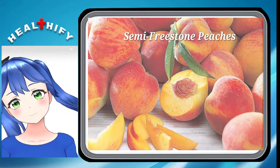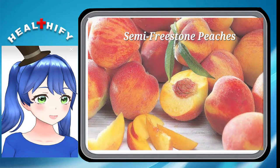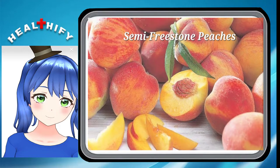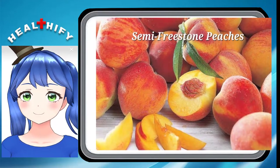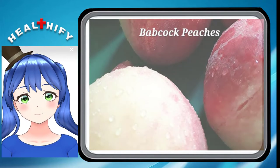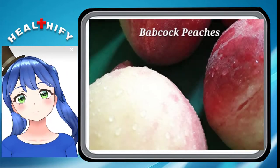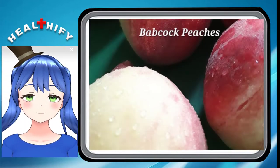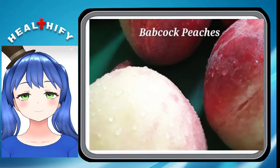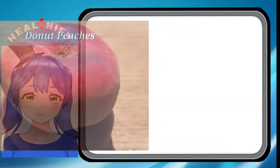Semi-freestone Peaches. Semi-freestone is the ultimate choice in peaches if you are caught between clingstones and freestones. They are almost as sweet and juicy as clingstones with flesh that is easily removed. Babcock Peaches. The fuzzy skin of peaches makes them somewhat unpalatable to some people. If you are one of them, then you will love Babcock Peaches which have smooth fuzz-free skin. Although these types of peaches are small, they are delicious, offering a tantalizing flavor combination of tangy and sweet.